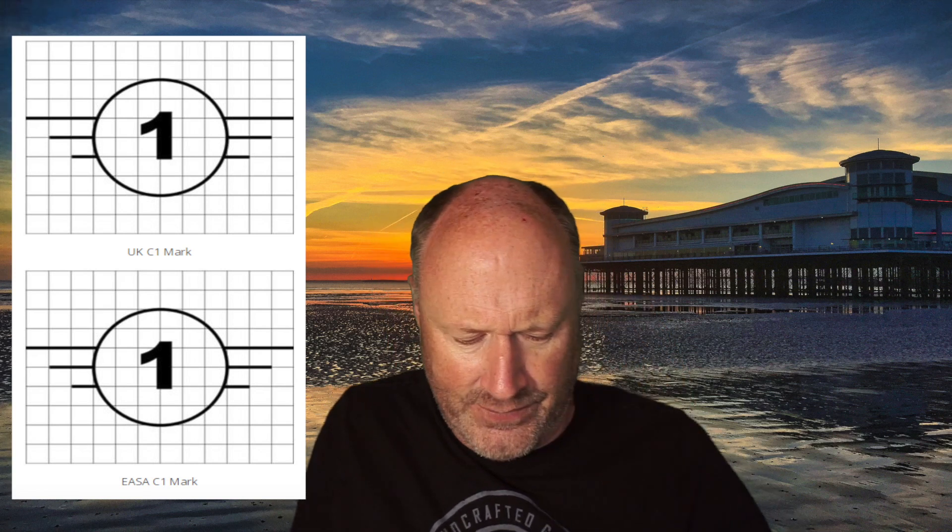But wait — does it really? I've not seen on a Mavic 3 a C1 rating anywhere that cannot be removed. It's got no sticker or any kind of mark on the frame that's a C1, and you cannot remove or change or modify that mark at all. That is actually missing off it. So did it really get the EASA certification?